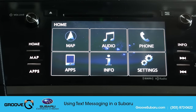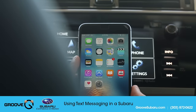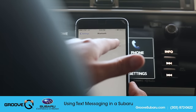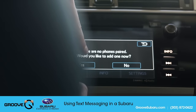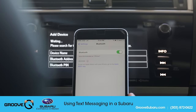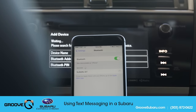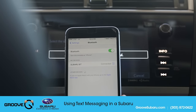First thing we're going to do is pair our phone. We're going to show today using an iPhone. So we're going to go to Settings and then hit the Bluetooth icon right here. I'm going to click Phone up here — yes, I would like to add my phone here. It's going to take a second to scan. It'll come up as hands-free at first, and then Subaru BT. We're just going to click right there and then click Pair. Bingo, bango — easy as that.